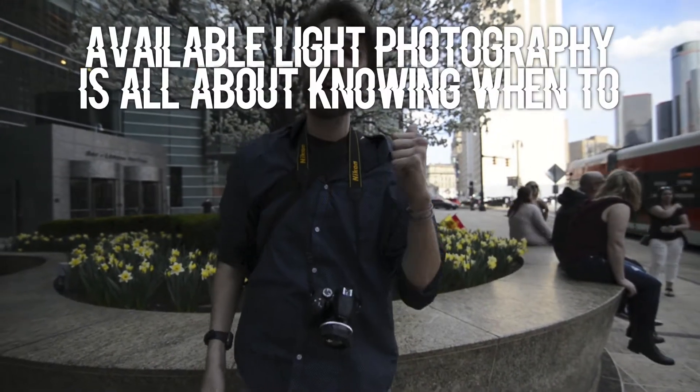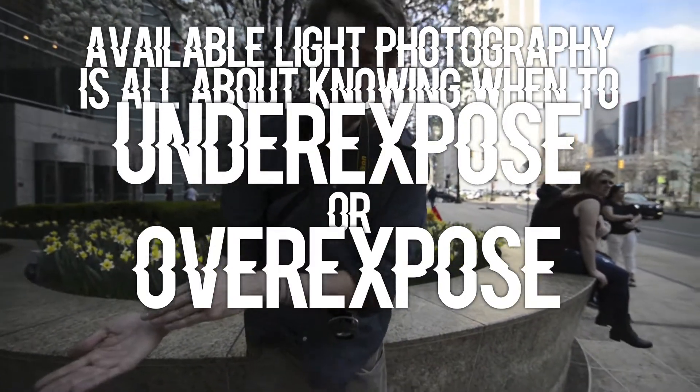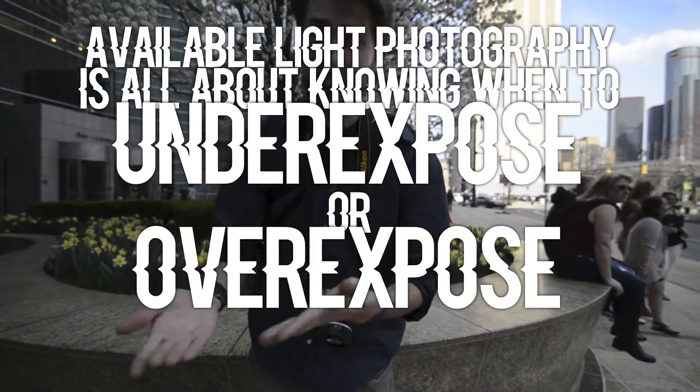The key to available light photography is knowing when to underexpose or overexpose your subject according to the environment you find yourself in.